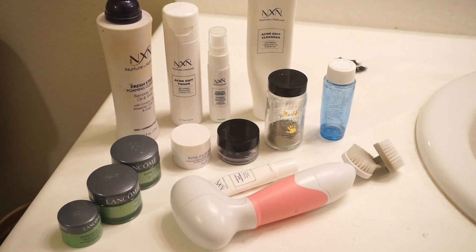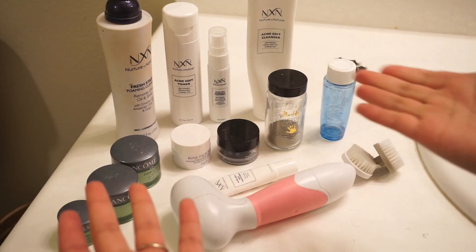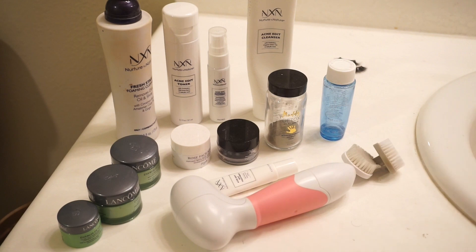Hi guys and welcome back to my channel. For today's video, as you guys can see by all these products that I have right here, I'm going to be doing an updated skincare routine. Don't get overwhelmed — I know that it seems like a lot of products, but trust me, I do not use this many products for my everyday makeup kind of skincare routine.